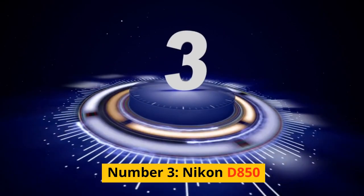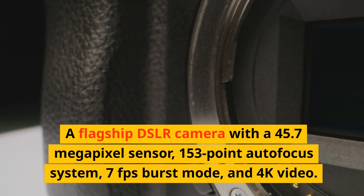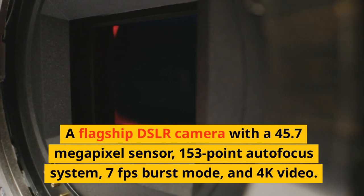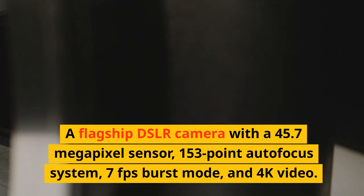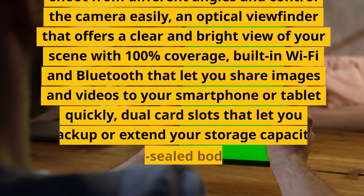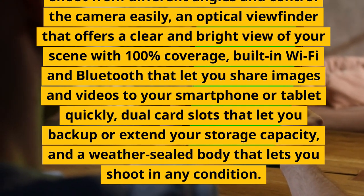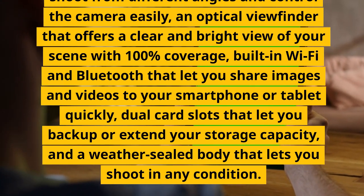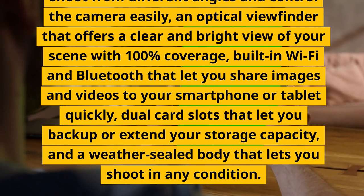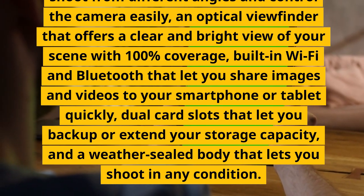Number 3: Nikon D850. A flagship DSLR camera with a 45.7-megapixel sensor, 153-point autofocus system, 7fps burst mode, and 4K video. It has a tilting touchscreen that lets you shoot from different angles and control the camera easily, an optical viewfinder that offers a clear and bright view of your scene with 100% coverage, built-in Wi-Fi and Bluetooth that let you share images and videos to your smartphone or tablet quickly, dual card slots that let you back up or extend your storage capacity, and a weather-sealed body that lets you shoot in any condition.